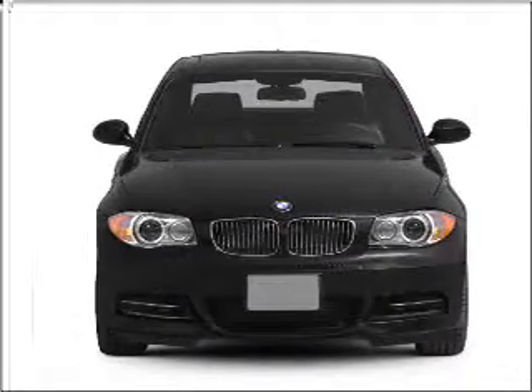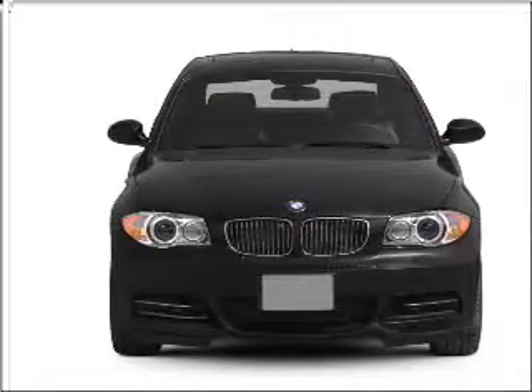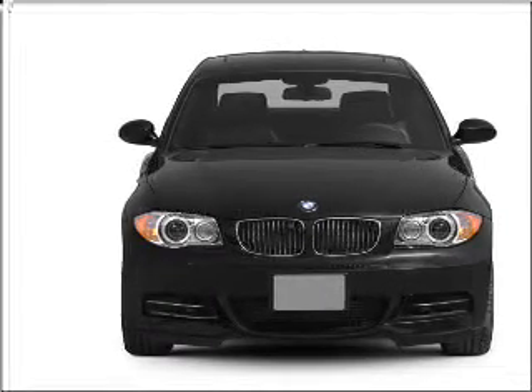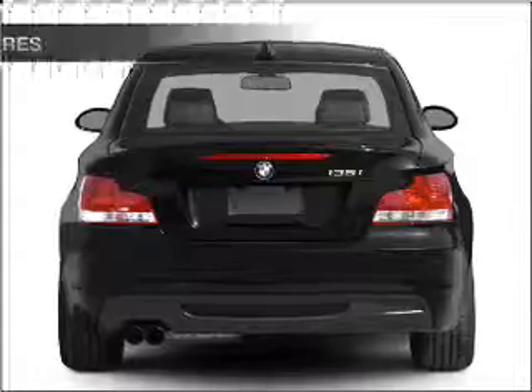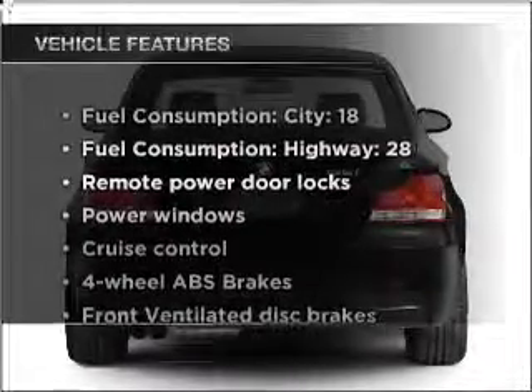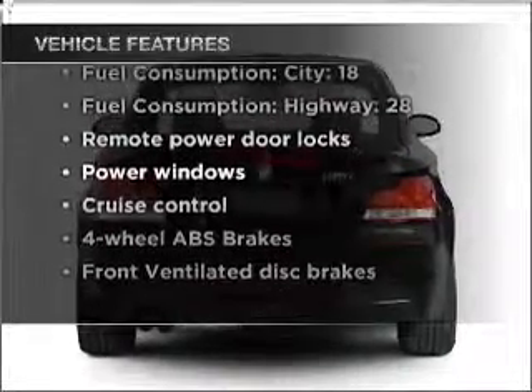With a solid six-cylinder engine connected to a smooth-shifting transmission, premium wheels lend a distinctive appearance. Anti-lock brakes help you bring your vehicle to a safe stop. With these notable features, you won't want to miss out on the opportunity to own this amazing vehicle.